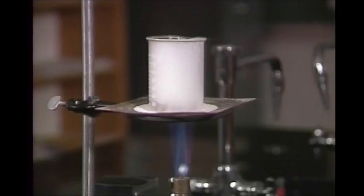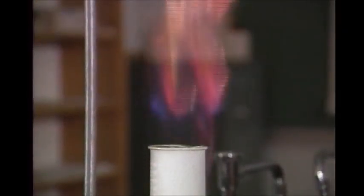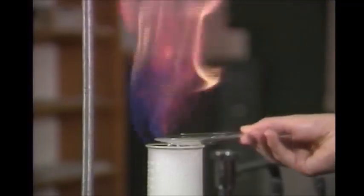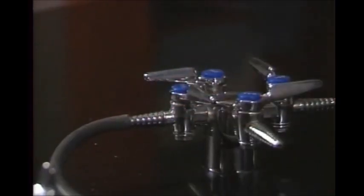Fires are always a potential hazard in chemistry lab, especially when organic liquids are involved. Small fires in containers can often be put out by covering them. Turn off the burner so the fire won't reignite.